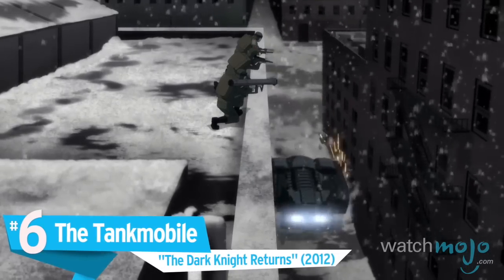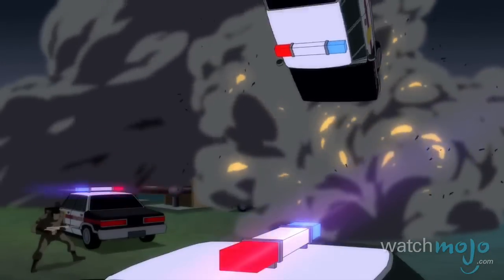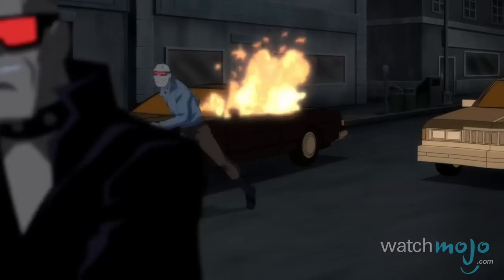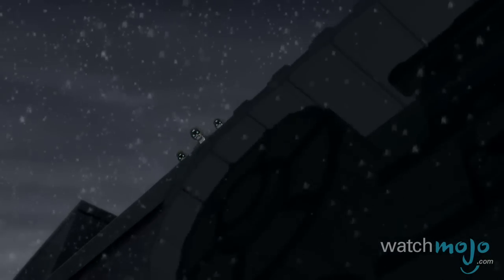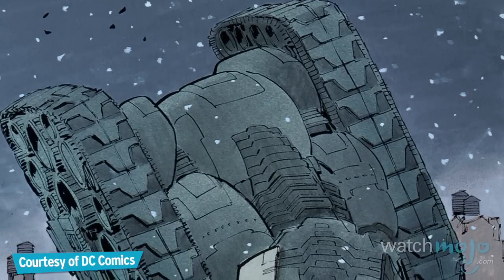Number 6, the Tankmobile, The Dark Knight Returns. How do you regain control of a dystopian society blanketed by nuclear winter and overrun with panicked citizens and crazed gangs? Well, if you're Bruce Wayne, getting hold of a colossal, bone-crushing, fear-inducing, armed-to-the-teeth supertank might be a good place to start.